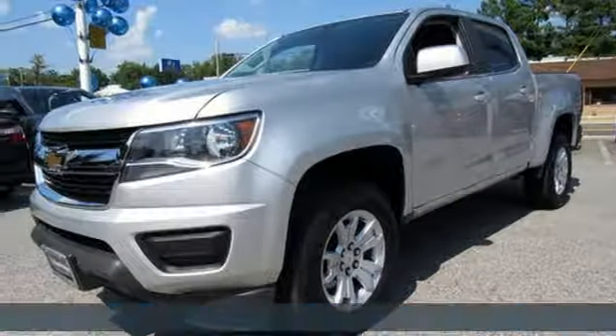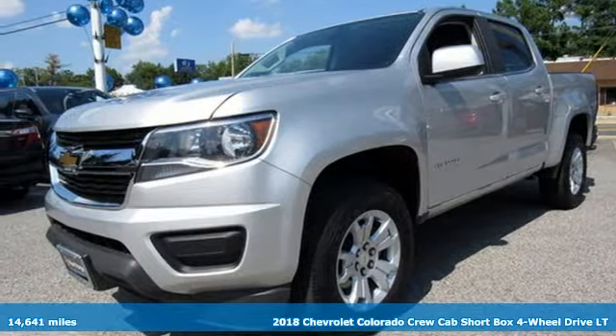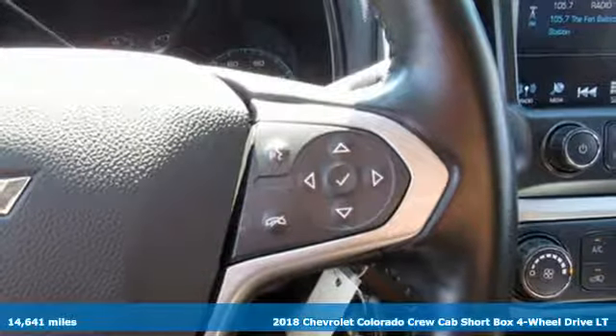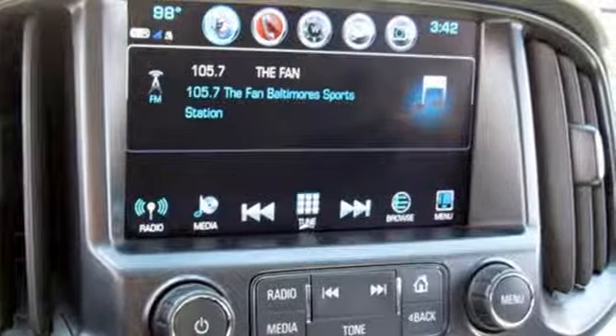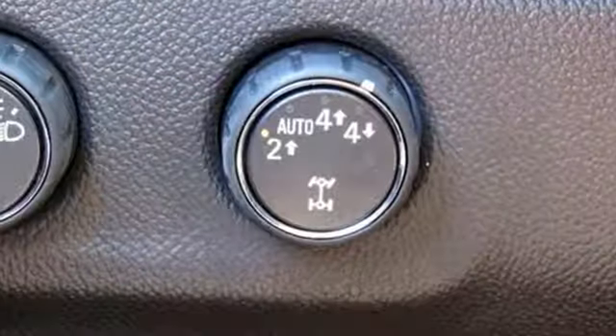It's a 2018 Chevrolet Colorado. Whether you're downtown or off-road, this truck provides torque and efficiency no other midsize pickup can match. Plus, it offers an exciting list of features.